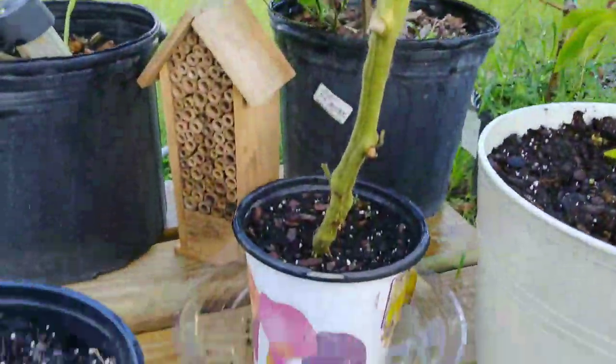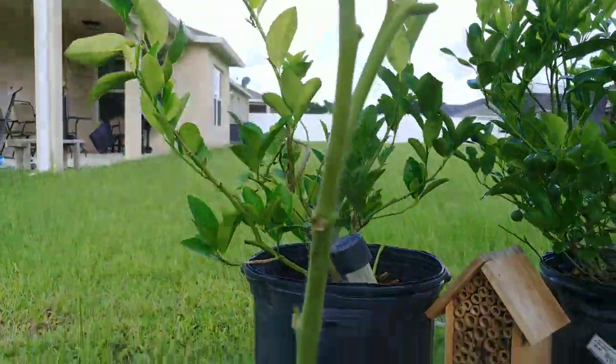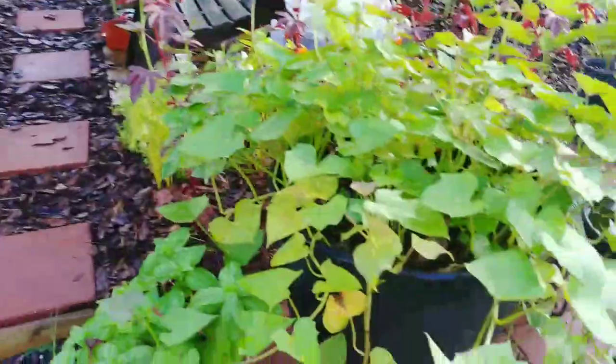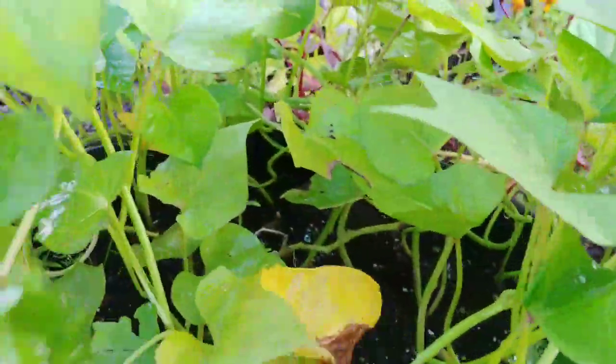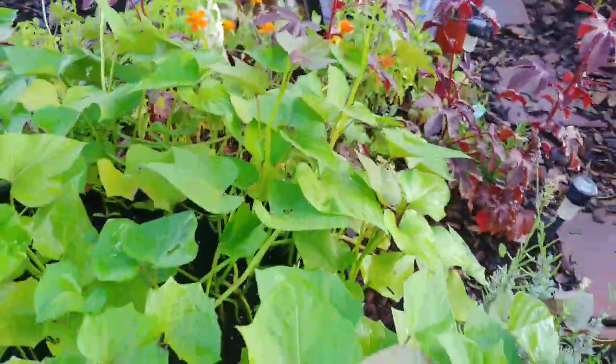Here are my tomatoes and I have yet to have any tomatoes. There's a snail — bye! The sweet potato vines are really doing their thing. I really need to take these slips off of this sweet potato and just replant them somewhere else, but the rest of these are planted over here in the ground or in the pot.